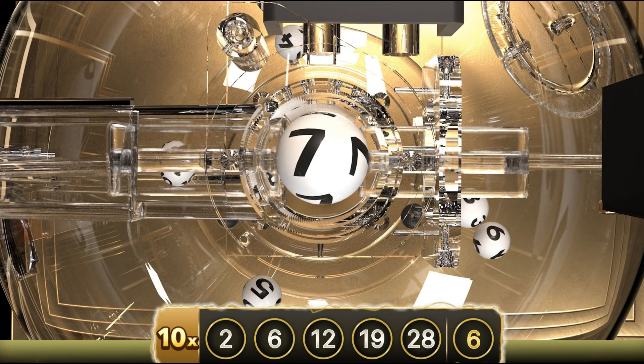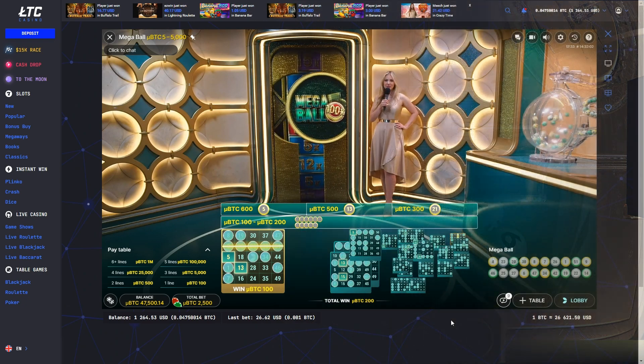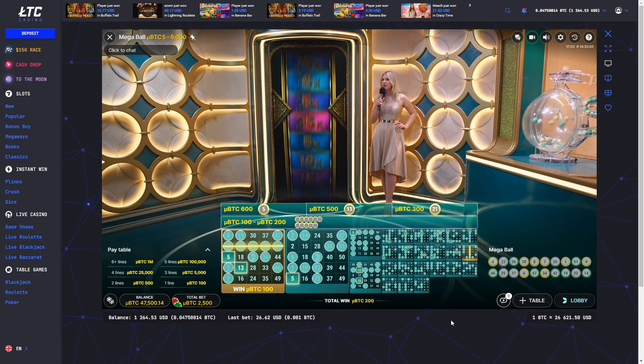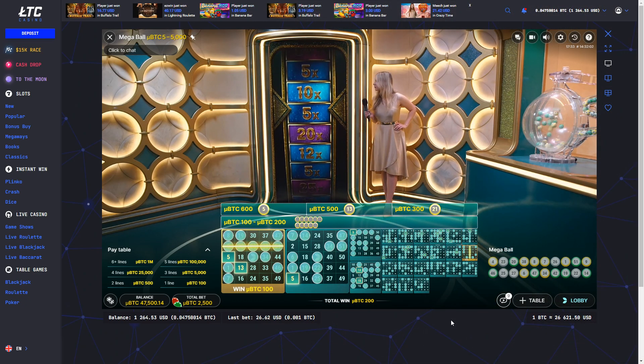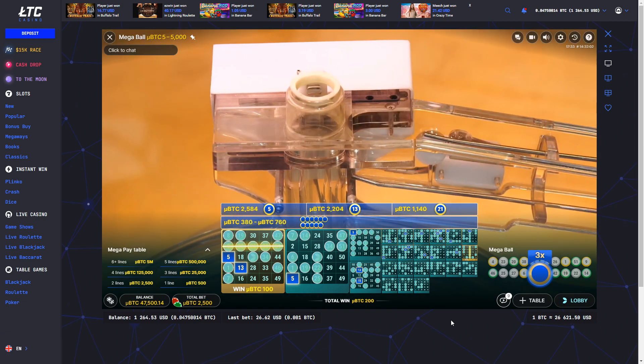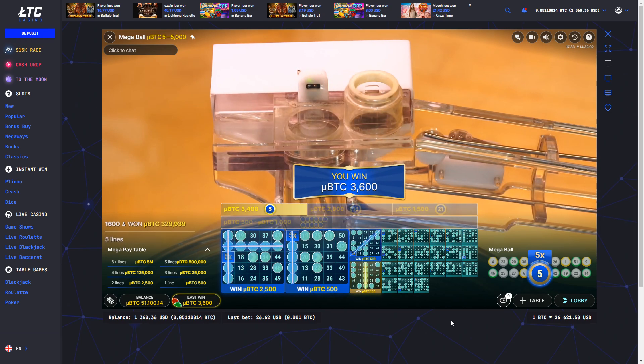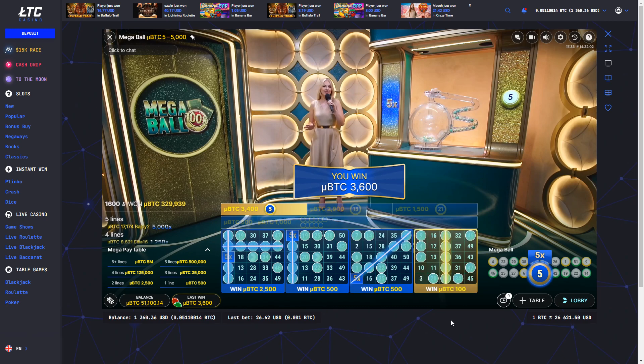Notably, Funky Time also incorporates this exciting kind of gameplay in one of its bonus rounds. There are a lot of people who are already very familiar with how the game works. Now, Evolution aims to build upon this well-known format and elevate the experience by incorporating additional multipliers, which are the hallmark of their Lightning game series.